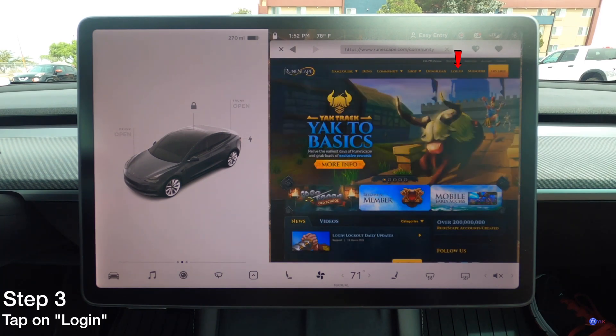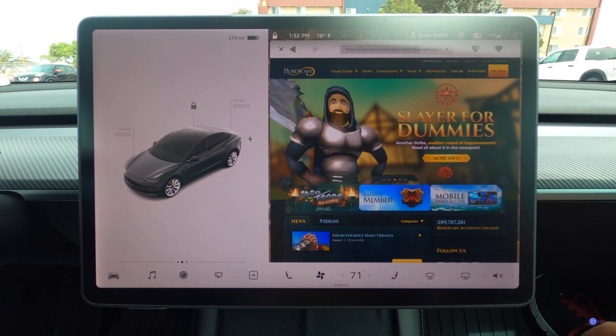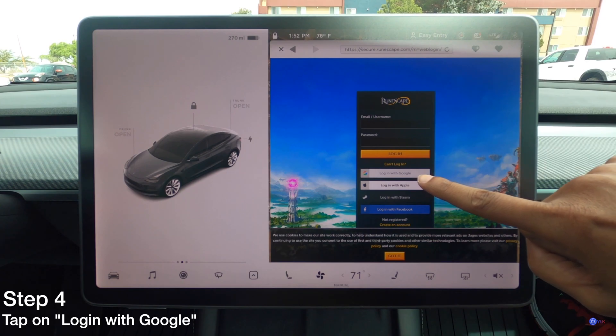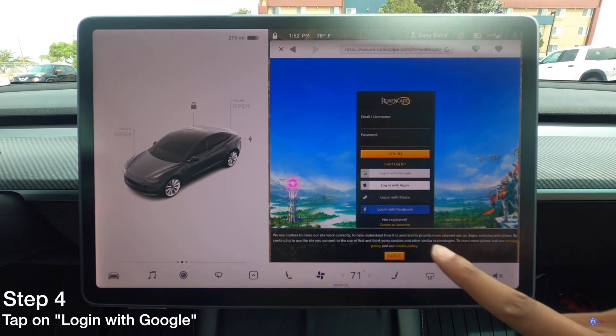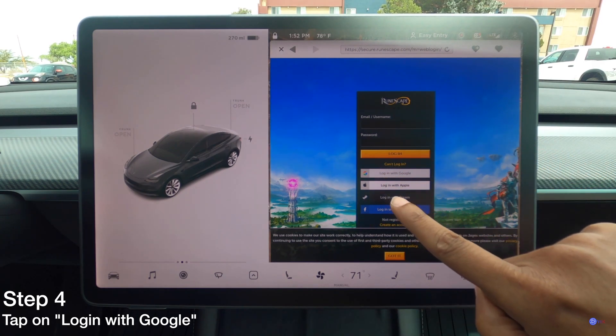Then click on login. You will see a couple of options. What we want to use is 'Login with Google' — not login with Apple, login with Steam, or login with Facebook. None of those. Tap 'Login with Google.'